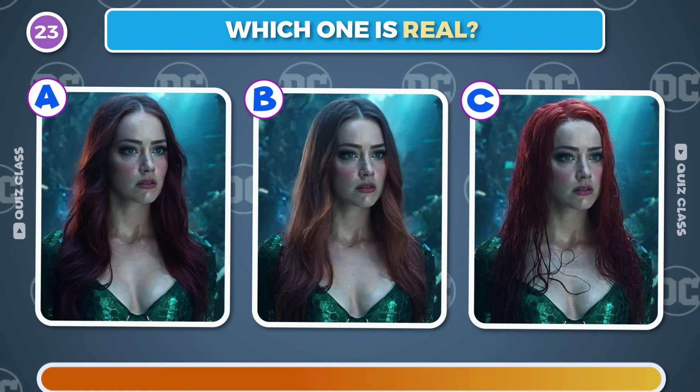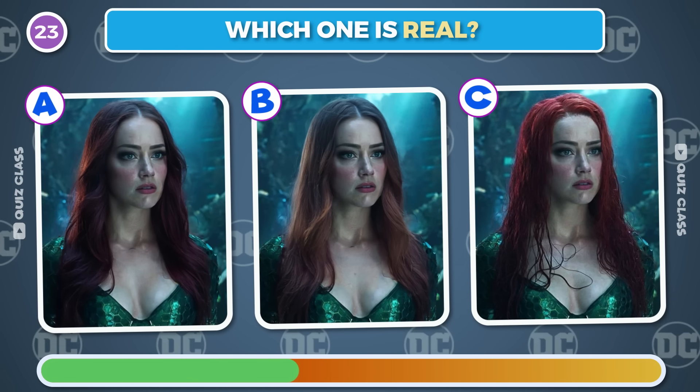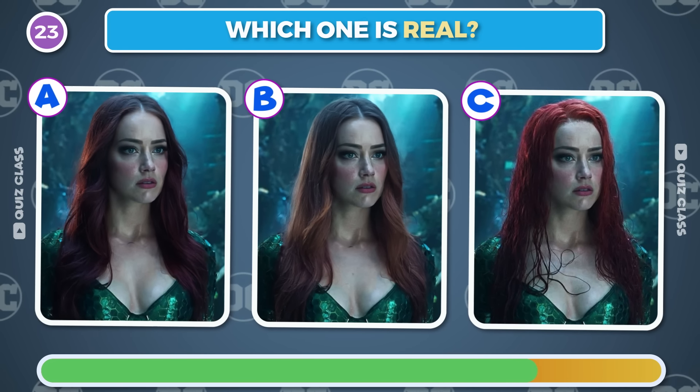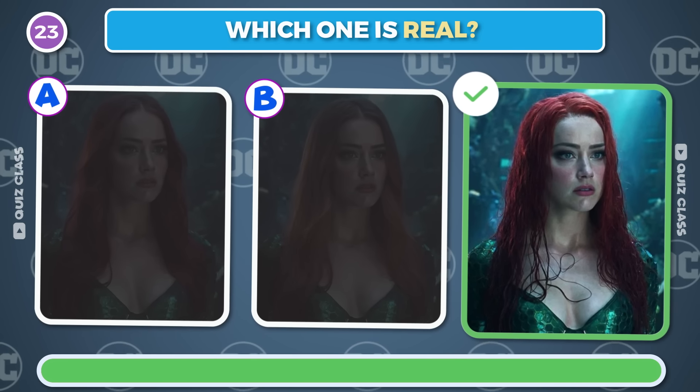Round 23. Can you guess which Mara is real? The real one is under the letter C.